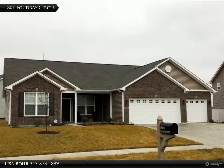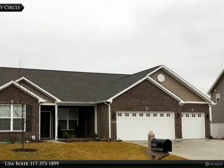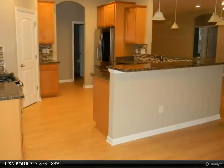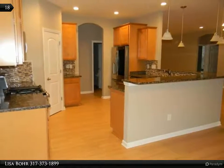This home offers a desirable ranch floor plan and a 3-car garage in a great location. It features arched doorways, soaring 9-foot ceilings, and an open floor plan.